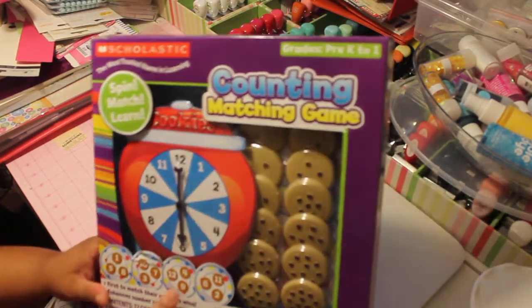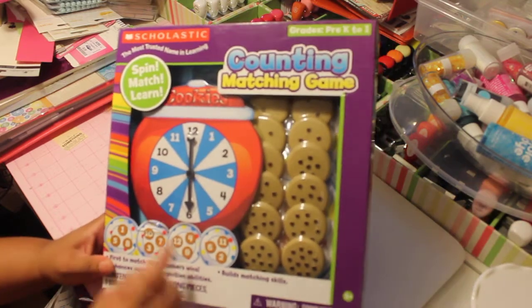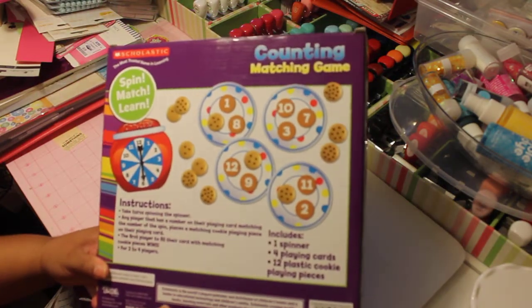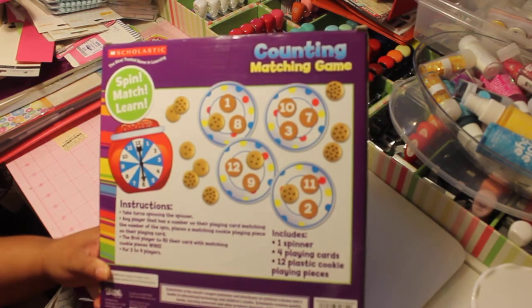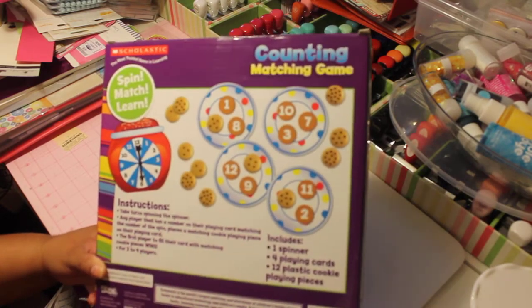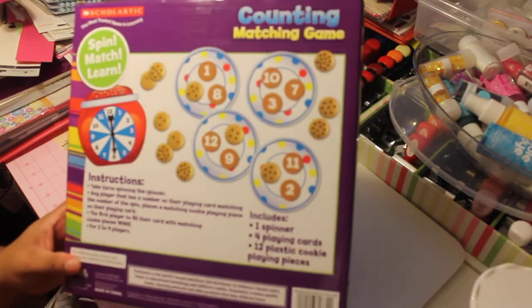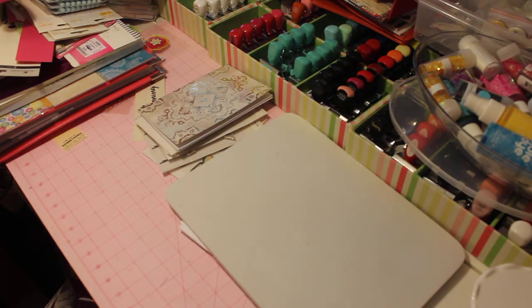This is another one that I was excited to find. And this is with numbers instead of the alphabets. He would spin the wheel and has to put whatever number comes up — if it's the number six, he has to get the six chocolate chip cookies and then put it on the particular cookie plate. So I got those.